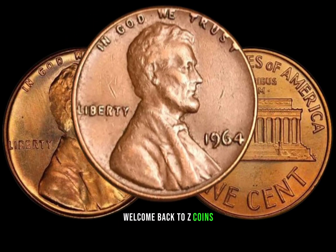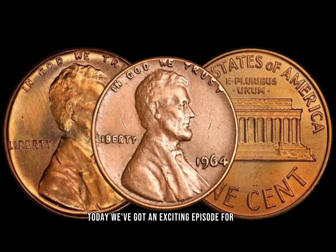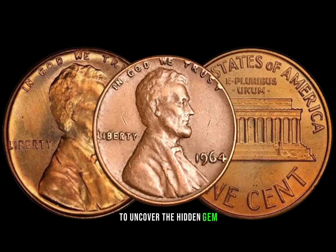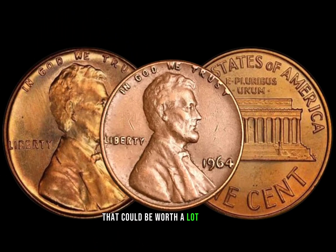Welcome back to ZCoins. Today we've got an exciting episode for you as we dive into the world of numismatics to uncover the hidden gem — the 1964 Lincoln penny that could be worth a lot of money.